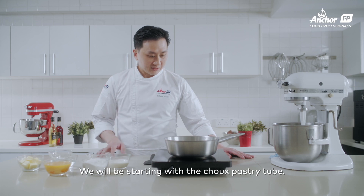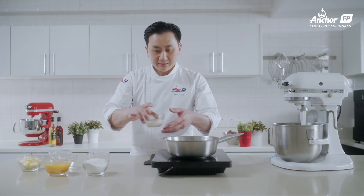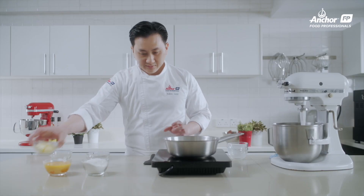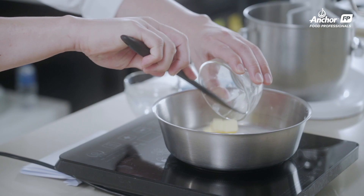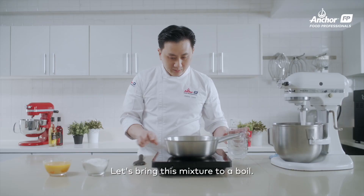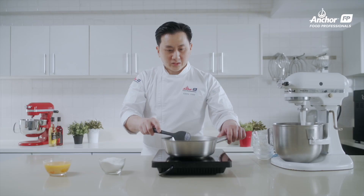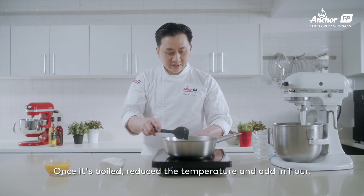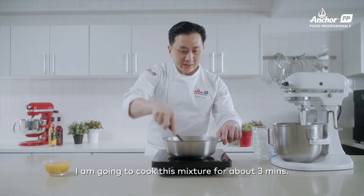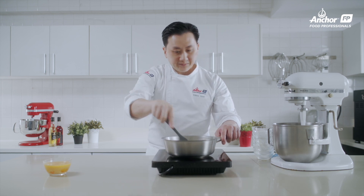We'll be doing the choux pastry tube. I'll add in the milk, water, butter, sugar, and salt. Boil this mixture. Once it's boiled, reduce the fire and add in the flour. I'm going to cook this mixture for about 3 minutes. After it has been incorporated, I'll turn on the flame — cook about 3 minutes until the choux paste is not sticking to the pot. At this moment, it's ready.